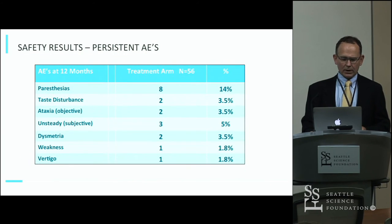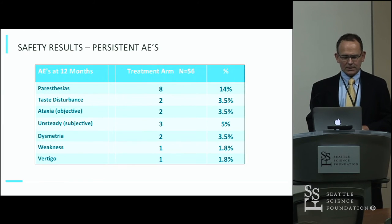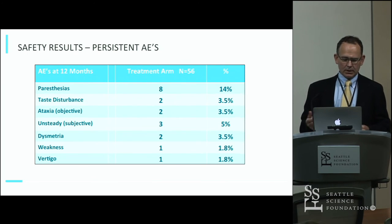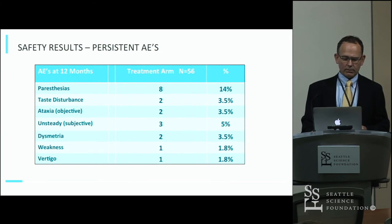At 12 months after treatment, there were persistent adverse events in a number of patients: eight had persistent paresthesias, a couple had taste disturbances, five patients had gait difficulties either subjective or objective, one patient had dysmetria, one had weakness, and one had vertigo.